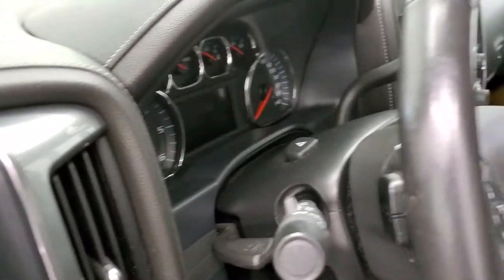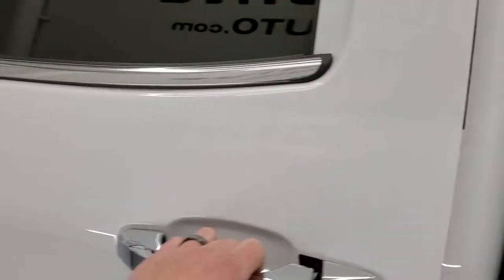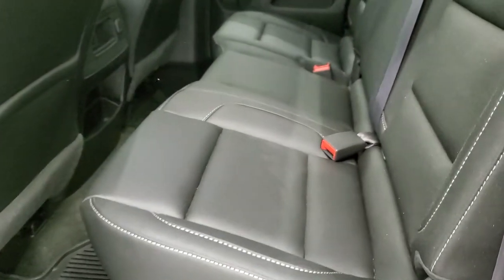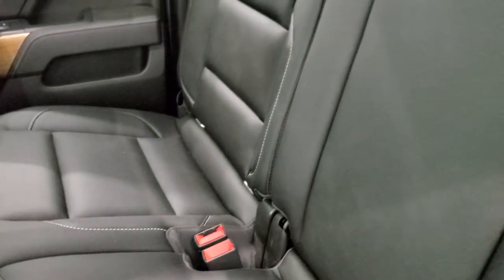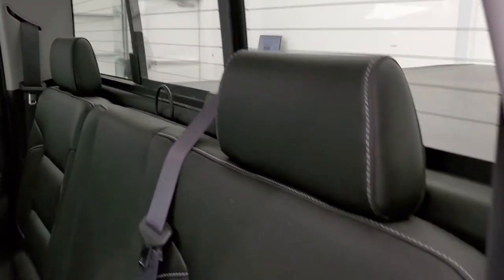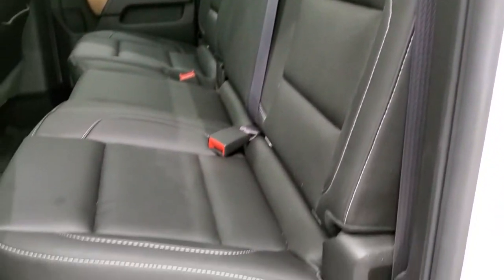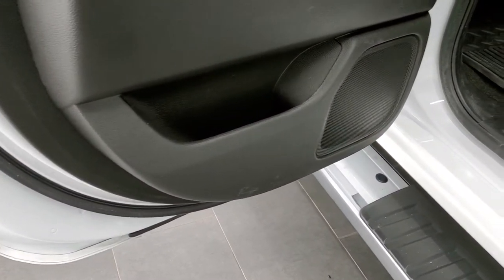Back seats are just as clean as the front seats — no rips or tears back here. You do get the LATCH child safety system for any child car seats you may need. It has a power sliding rear window with built-in rear defrost. These seats do fold up. It does have all-weather floor mats back here, and they are in nice shape. The bottoms of the doors all look really good as well.